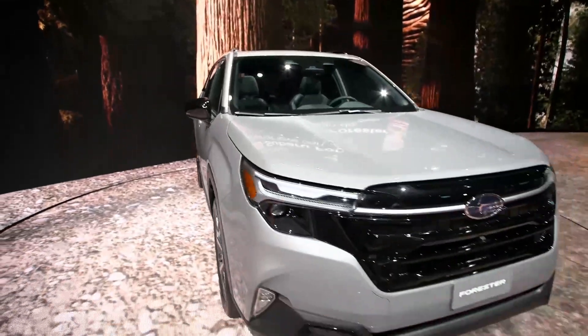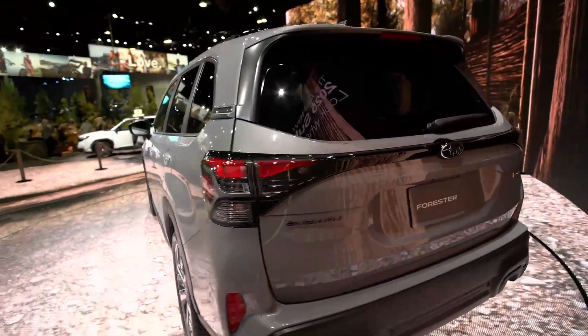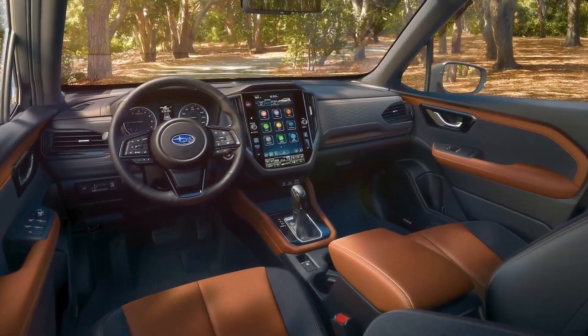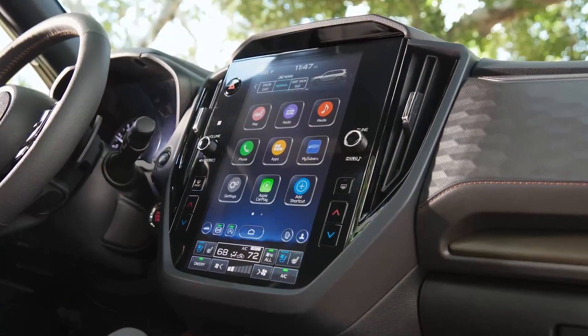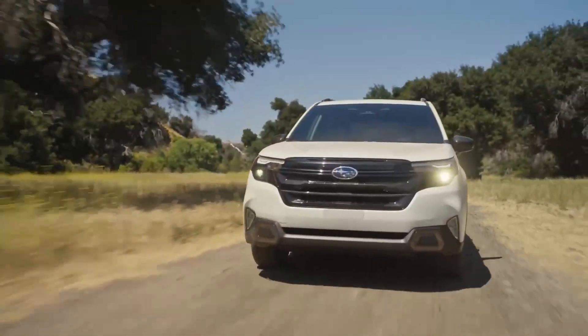Subaru is in the news a lot lately, sales are great for the manufacturer, and it's all about adventure and off-road with this Subaru Forester, one of their best-selling vehicles of all time. It will get a refinement on the exterior and an all-new interior. It will have symmetrical all-wheel drive. Look at the two-tone colored seats on the inside, and in the second row, fold-down seats so that you can store all your gear.